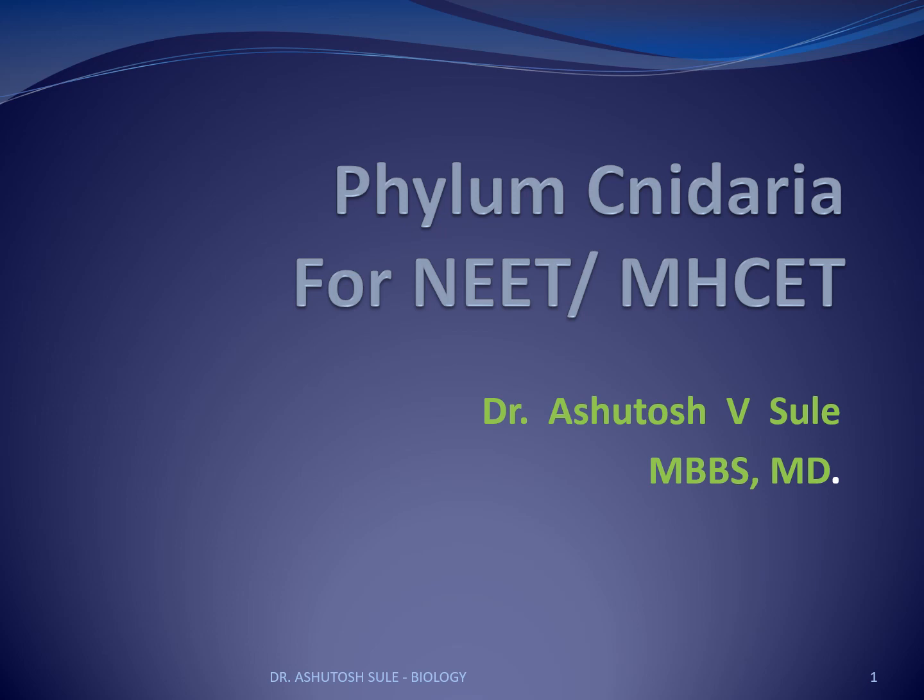Dear students, in this video, instead of mnemonics, we are going to see some other tricks for remembering many of the important features of a particular phylum. Here we are selecting cnidarians, and I will show you a different method of remembering most of the important features.